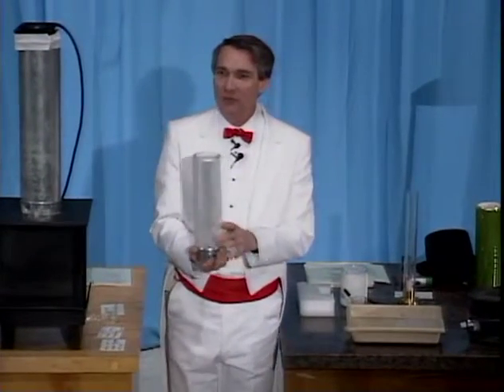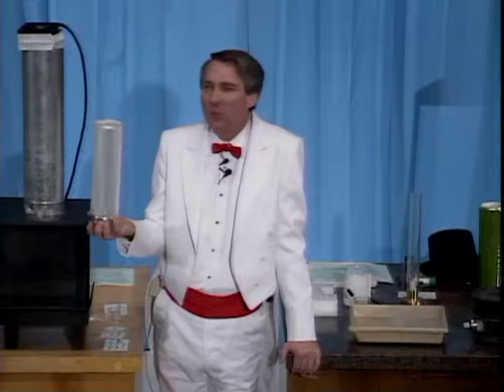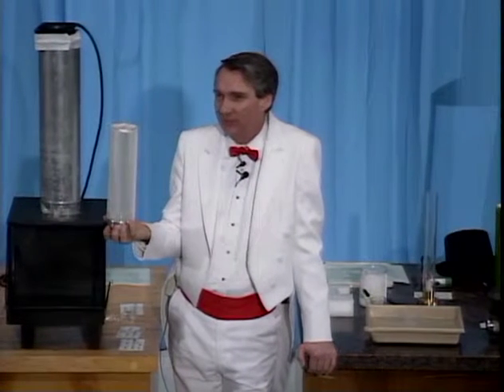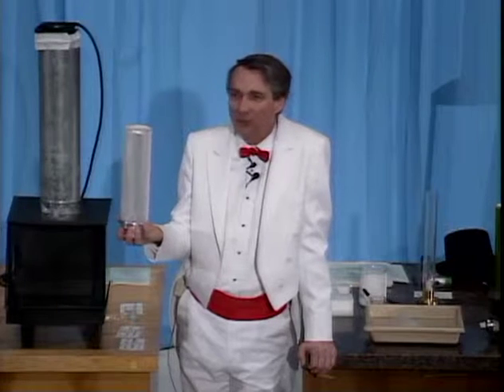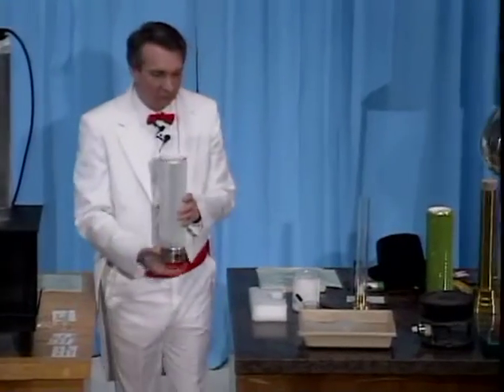Normally, nitrogen is in the form of a gas. Right now, the air you're breathing is about 80% nitrogen. But if you cool that gas to a temperature of 321 degrees below zero Fahrenheit, or 196 below zero Celsius — or, said differently, a mere 77 degrees above the absolute coldest anything can be — the gas turns into a liquid. And liquid nitrogen, then, is very cold stuff.